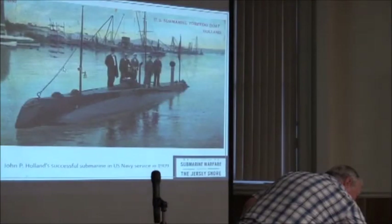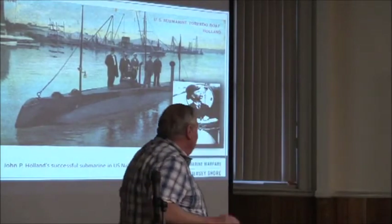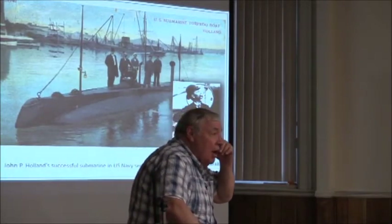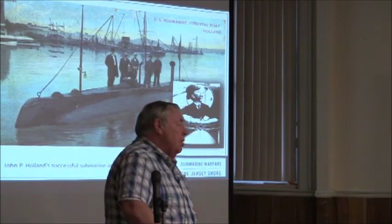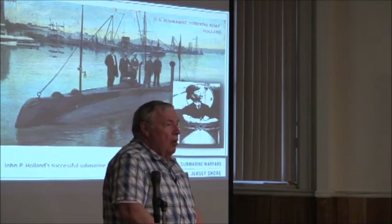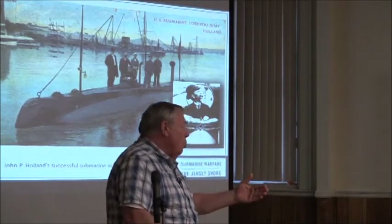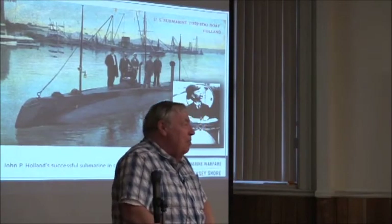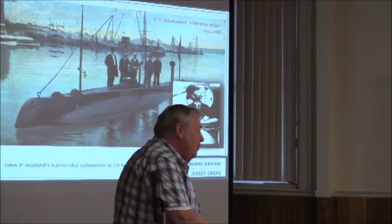That's the actual submarine Holland completed, and there he is, John Holland, looking up out of it. Ironically, John Holland dies in August 1914, and his New York Times obituary said it was too bad he wouldn't live to see the war starting in Europe, because they thought his invention would really be a major participant in the conflict — and they were right.